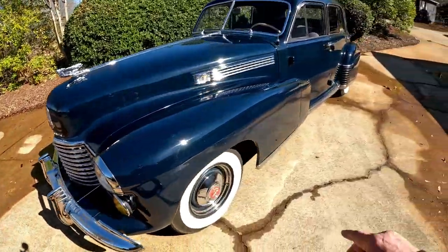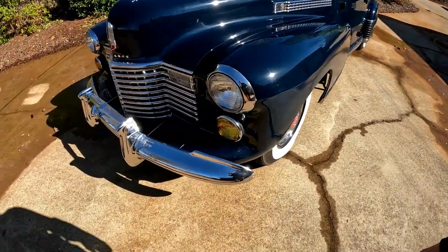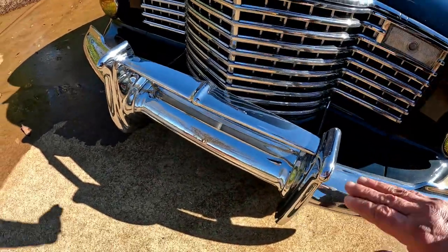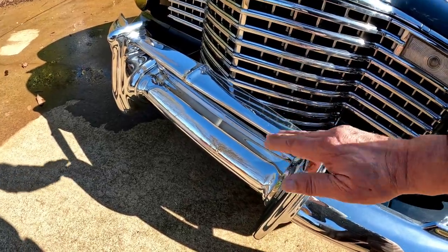You might have also noticed it has the wheel skirt options in the back — we'll take a look at that a little bit later. Just look at the chrome on this car; everything is so elaborate and so perfect. If I'm incorrect about any details, please leave it in the comments — I'm not an expert on Cadillacs, though I do love them. If you like the content, give us a thumbs up and subscribe, because next week we're going to take it out on a driving video.